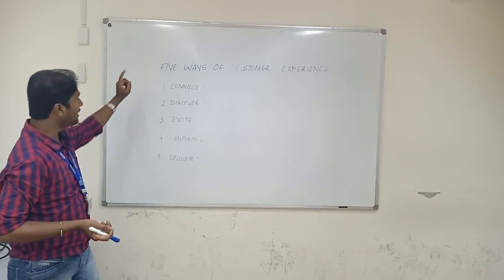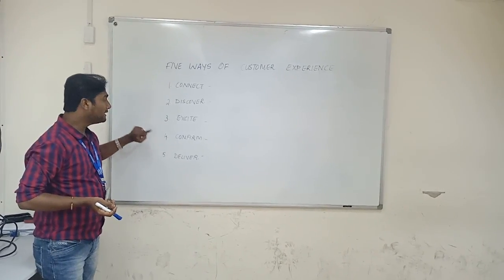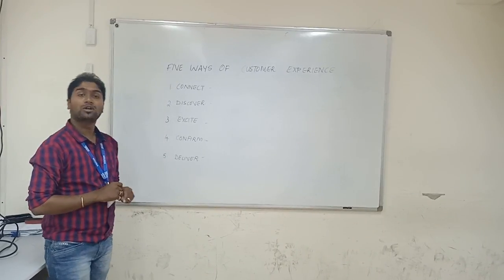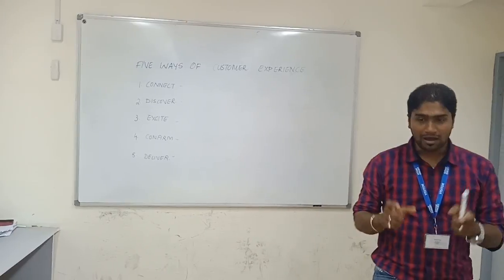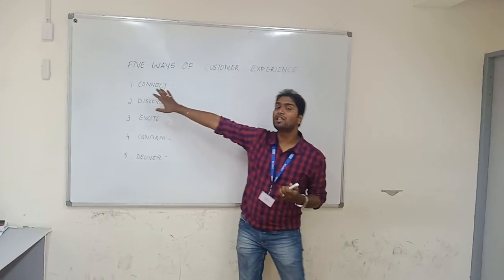The very first thing is Connect, then we have Discover, then Excite, then Confirm, and then Deliver. Let's see the very first point — what is Connect. To do any kind of business in the market, the very first thing we are supposed to have is a connect with our customers.